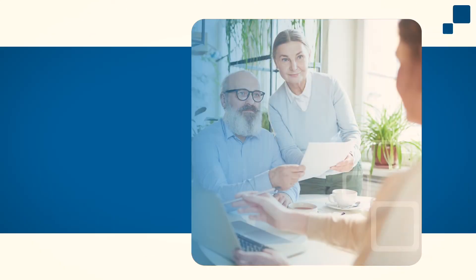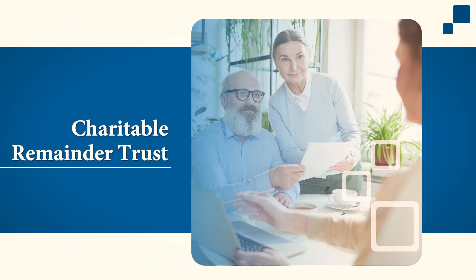Third is a charitable remainder trust. This strategy generally makes sense for someone who has highly appreciated property or highly appreciated securities. Charitable remainder trusts are irrevocable trusts that let you donate assets to a charity and draw annual income for life or for a specific period of time. The trust allows for a tax deduction in the year assets are contributed, and that tax deduction is equal to the projected remainder value of the trust. Assets are generally contributed to the trust and a portion of the trust value is distributed each year to the trust beneficiaries.